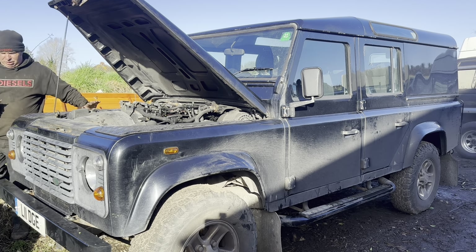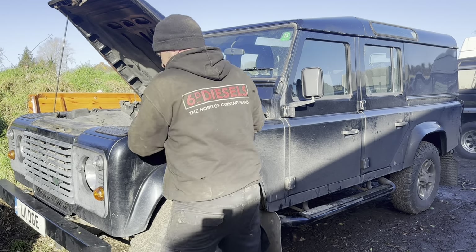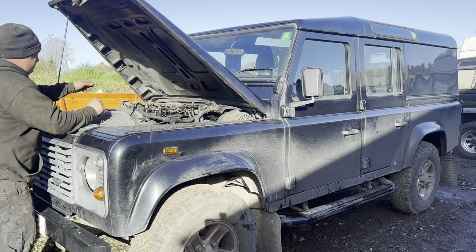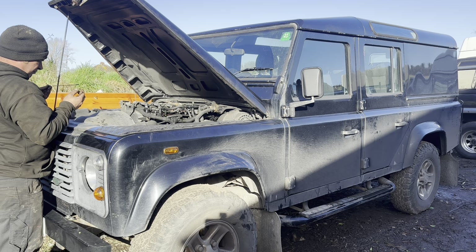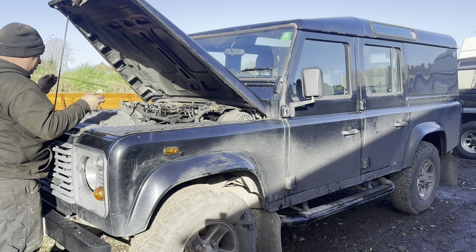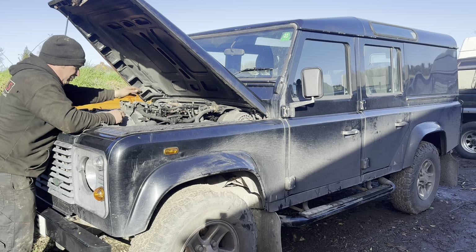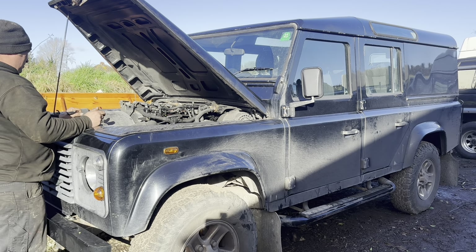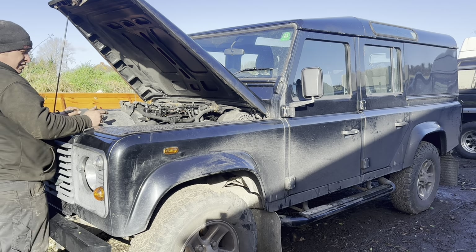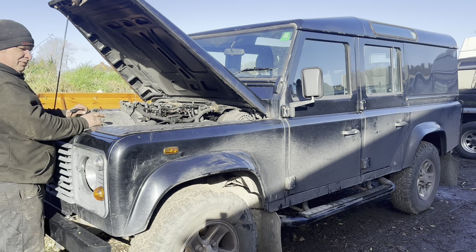It's got the pollution light on, so it's obviously doing some polluting. Let's check the dipstick and see how much oil we have - whether we've got diesel in the sump. No, that's still oil, so that's good. For today's excitement, I need to find somewhere to park this where I don't need to move it for a while, and take that engine out of there.